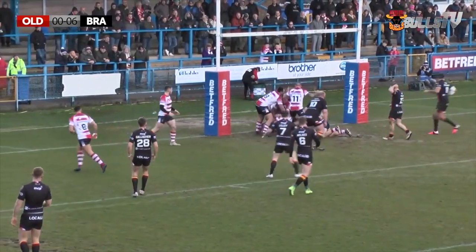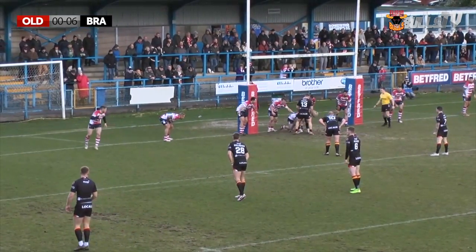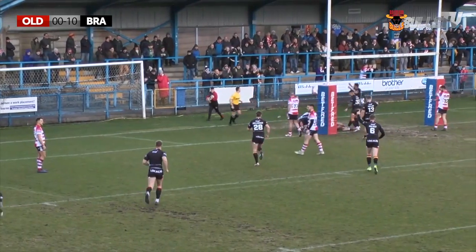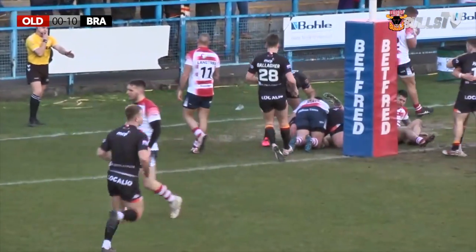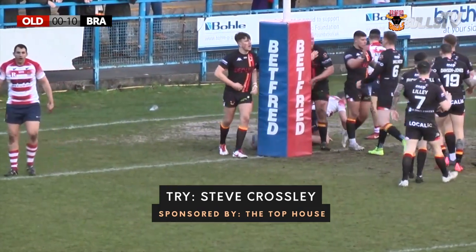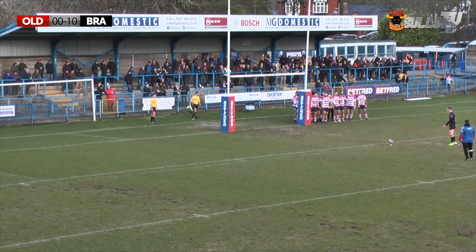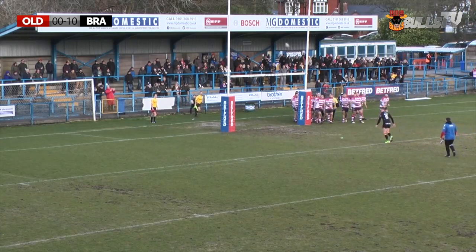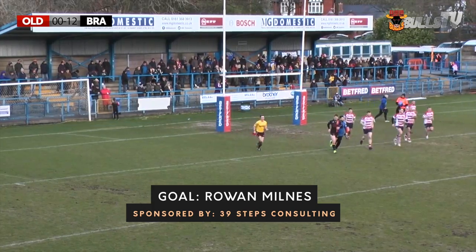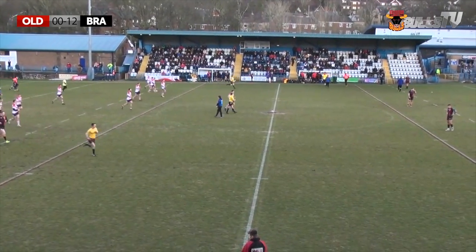Bradford from that scrum going down the middle with Joe Keita. Keita brought down underneath the Oldham posts. Bradford leading 6-0, and they're about to go back-to-back. Hallis to Crossley — Crossley, oh! Crossley's dished past four players, he says get out of the way! The human bulldozer and it's Oldham nil, Bradford Bulls 10. Milnes adds the extra two and here at Staley Bridge it is Oldham nil, Bradford Bulls 12.